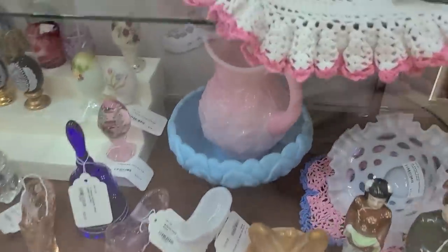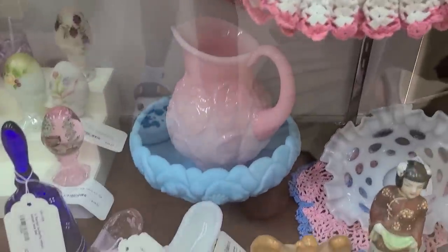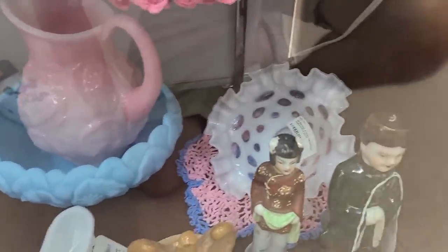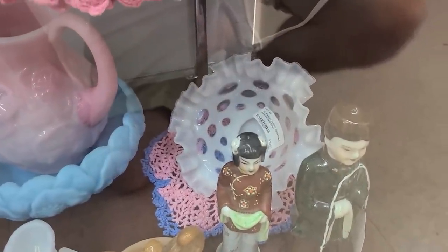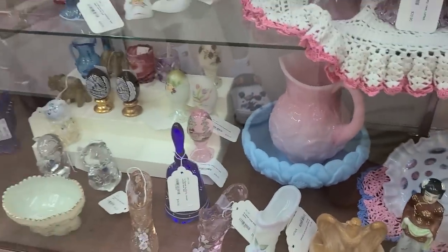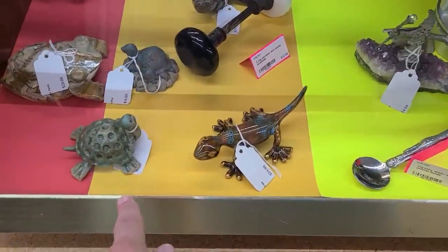I like the satin glass console bowl — I think that's Fenton — and even the pitcher; that beautiful pink is gorgeous. Oh, they have the Fenton dot opalescent for $20. They have some really nice glassware here.